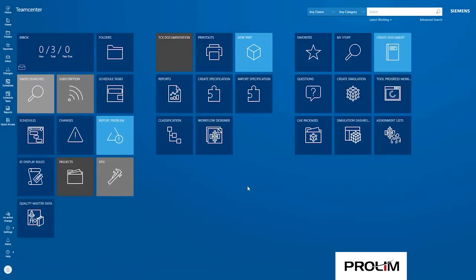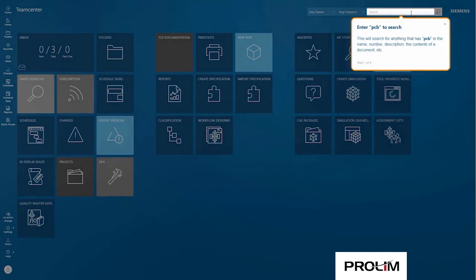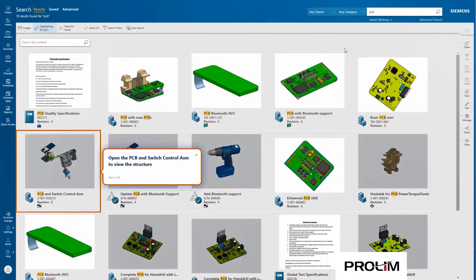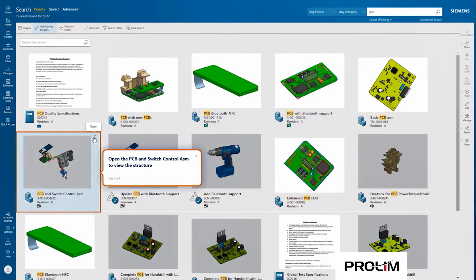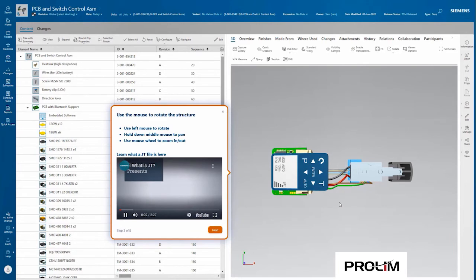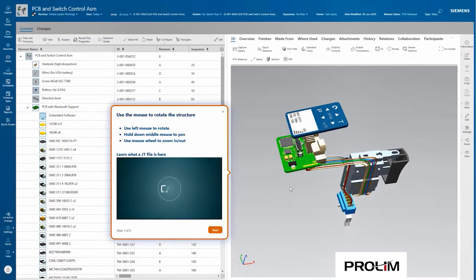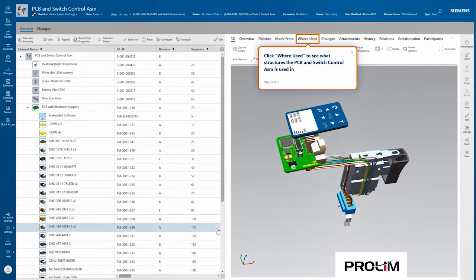In this guided tour, our task is to find a printed circuit board associated with a new smart drill that's under development and explore related information. First, we're prompted to search for the PCB, and once we do the search, we're presented with a list of results. We can go right to the one we're interested in and open it up. Here you can start to interact with the assembly — you can navigate in visualization, and you can see there's video and text being presented about where you are. Then we're directed to do a where-used query.